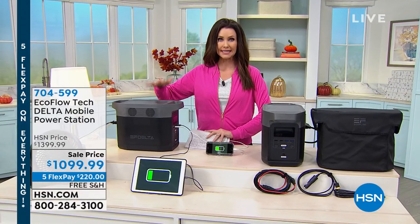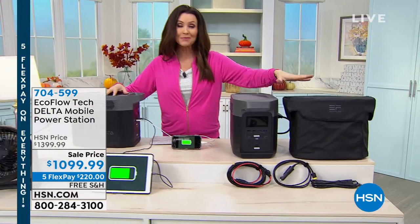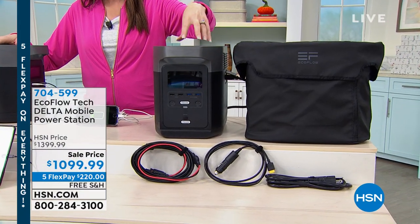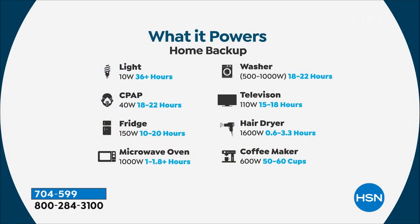We've been hopping on this deal — this is the EcoFlow Delta, the biggest electric generator that we have. No gas, no oil, no stink, no maintenance. It comes with a carrying case, that's how lightweight it is. But this will charge your refrigerator — it will charge your refrigerator. That's why most people get a generator: to save hundreds, if not thousands, of dollars of food that starts to go bad after just four hours without power. It will power your lights and your CPAP machine.